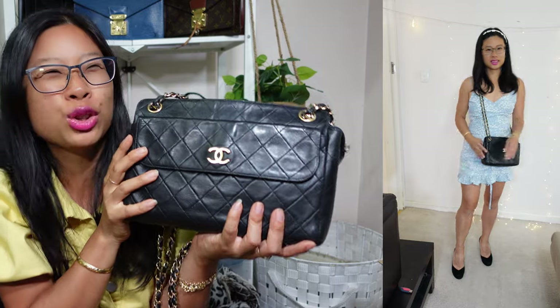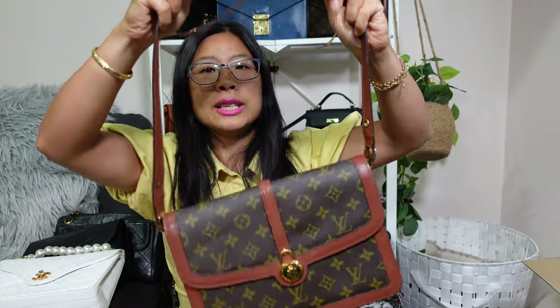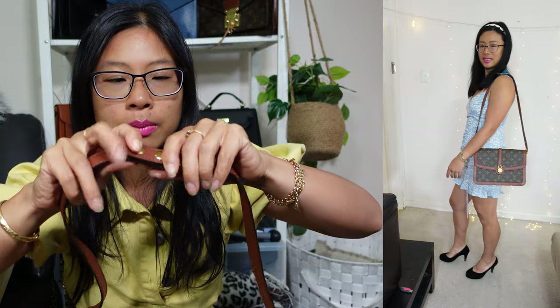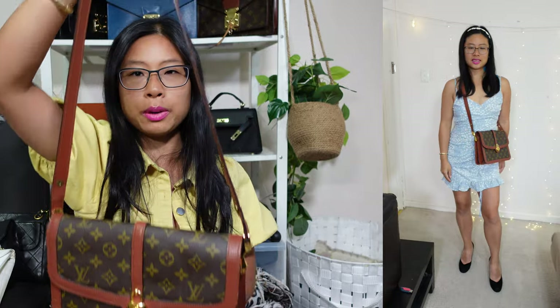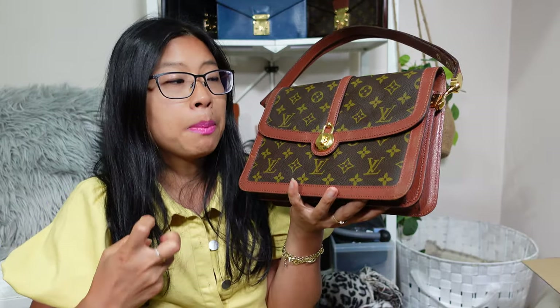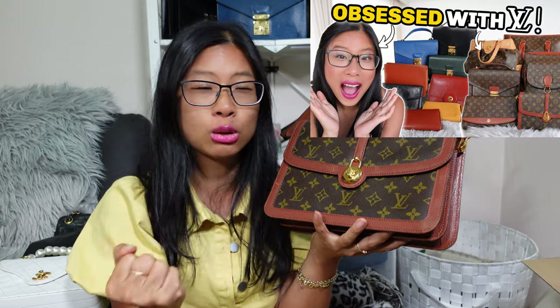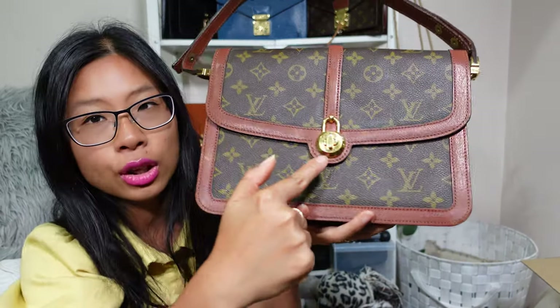Coming in at position number four is this vintage Louis Vuitton — a very unique bag that is pre-date code, so before they even had date codes. This is the Sac Vendome. You get two adjustment settings: you can clip the strap at the top for a longer one-shoulder setting, or clip it short for a nano-style shoulder bag. I bought this from my favorite Japanese eBay seller, Brand JFA, partly to try to squash my craving for the Chanel classic flap, as it also has a turn-lock style. It has a turn lock in the shape of a padlock.